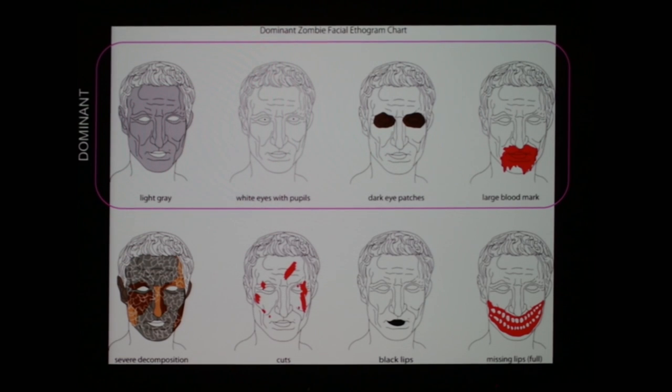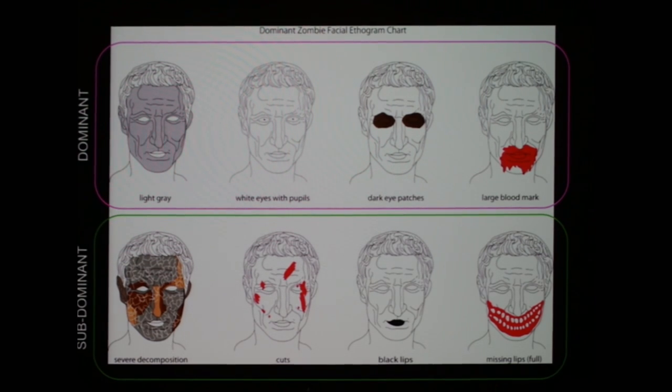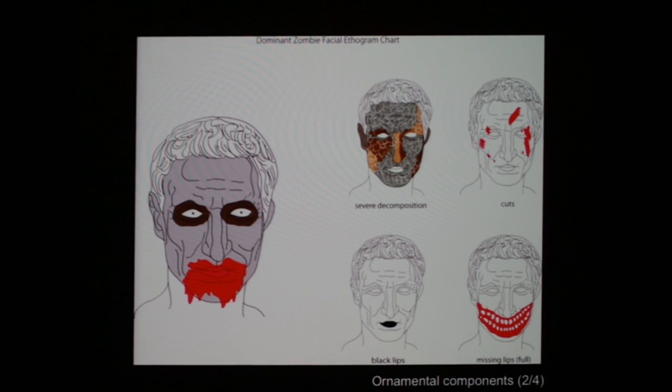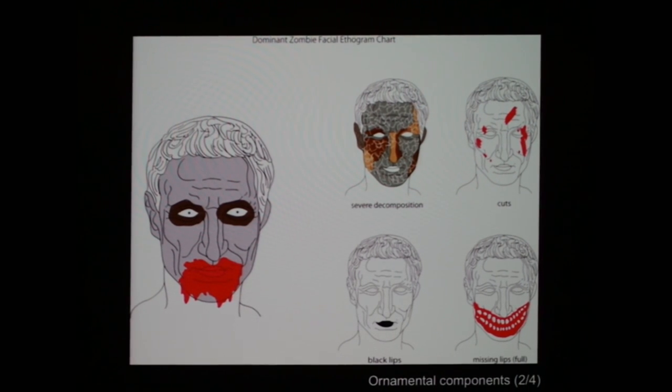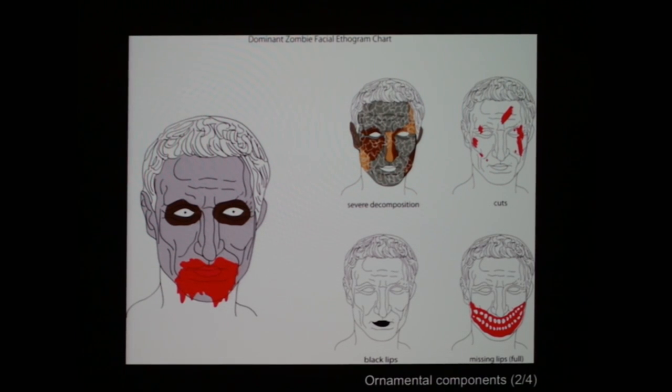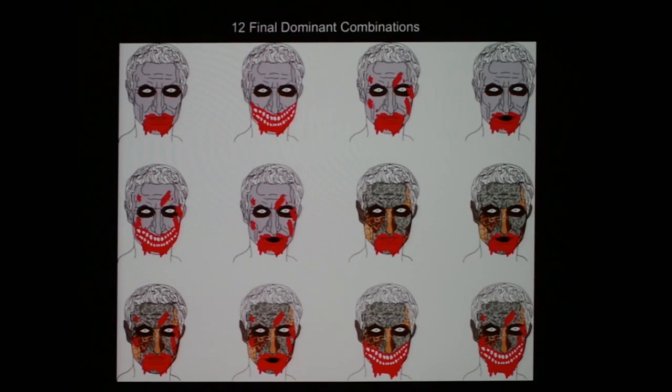So if you want to be a zombie next Halloween, you need those dominant components. There are also sub-dominant components if you have a little extra time and want to embellish your costume. Basically, the dominant set induces fear interest, and the extra elements give you twelve different possible combinations of what creates fear in inter-specific visual communication.